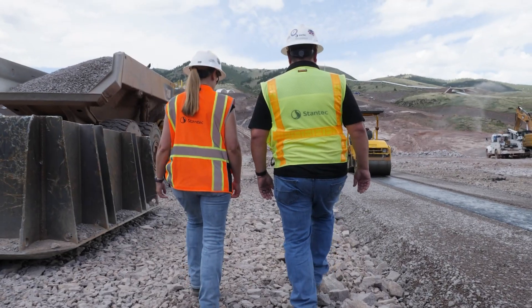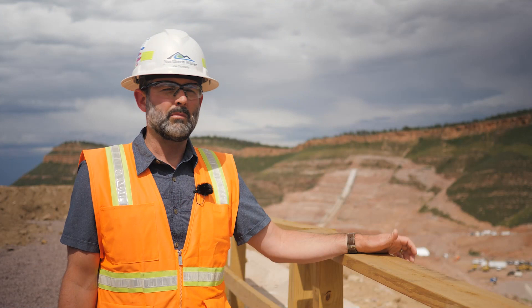Stantec helped us plan for the project including the main dam, the embankment, the tunnel works, the pipeline and all the conveyance in our spillway. So they've essentially designed all of the works of the Chimney Hollow project.